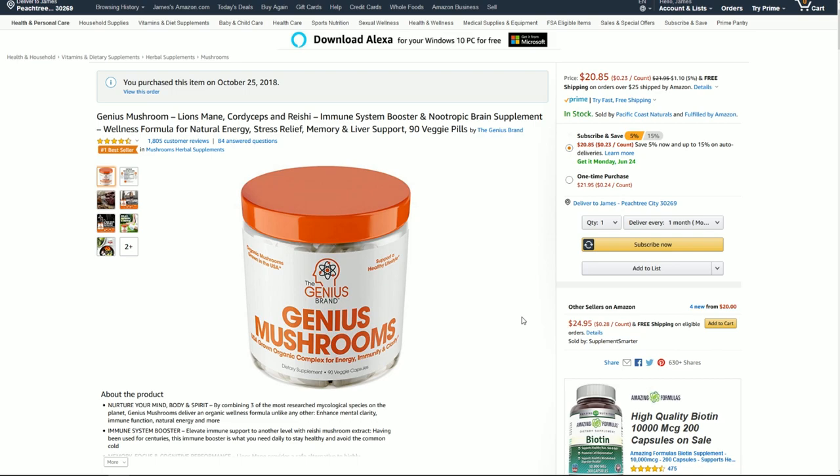Now let's move into the conclusion. My overall experience with Genius Mushroom has been quite good. I do like that it is made here in the United States — I like its quality control, its ingredients, and that it is distributed through Amazon. As a nootropic, it is kind of an introductory product. If you have followed my channel for some time, you know that I have reviewed many different stacks and personal blends of nootropics.